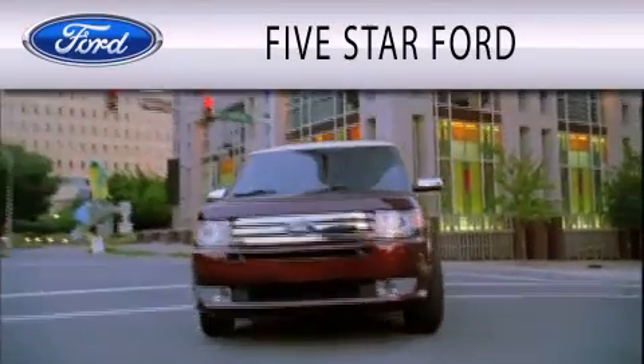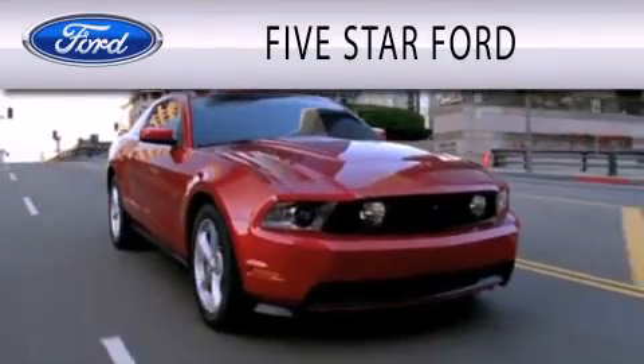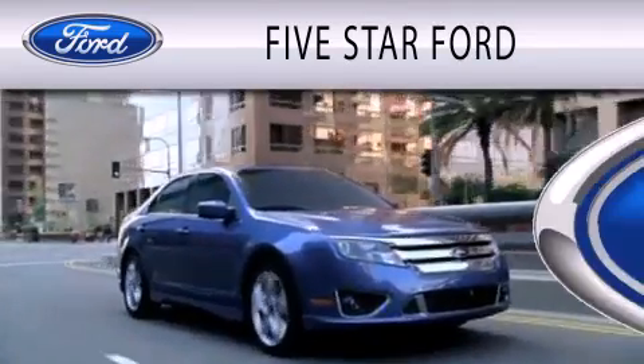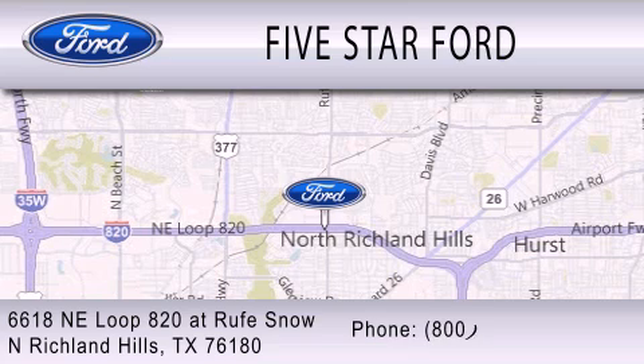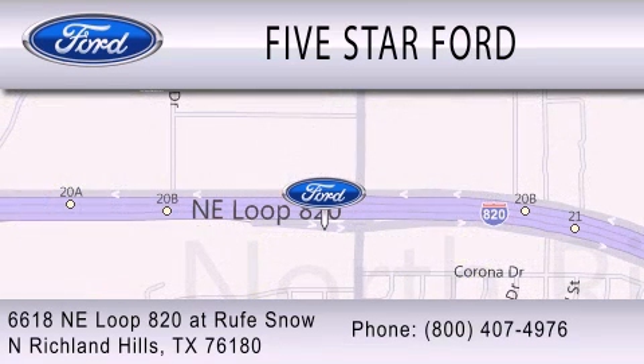5 Star Ford is dedicated to doing everything possible to ensure that the experience you have selecting your vehicle is as pleasant as possible. We're located at 6618 Northeast Loop 820 at Rufe Snow in North Richland Hills.